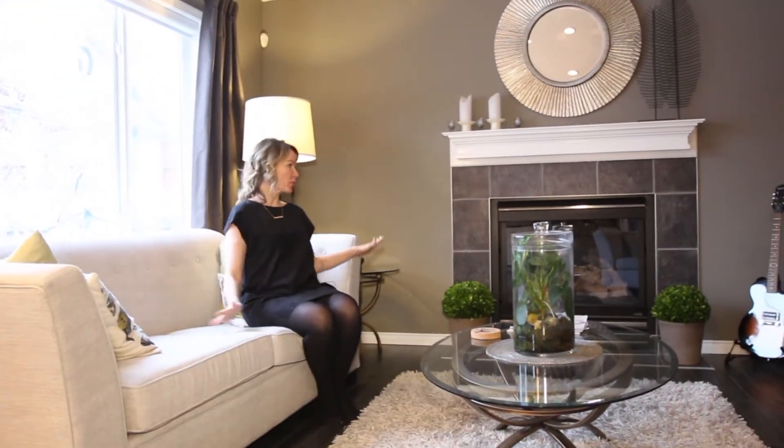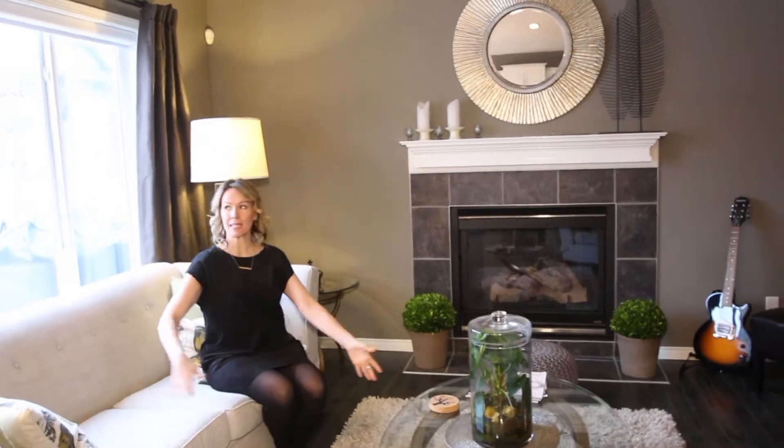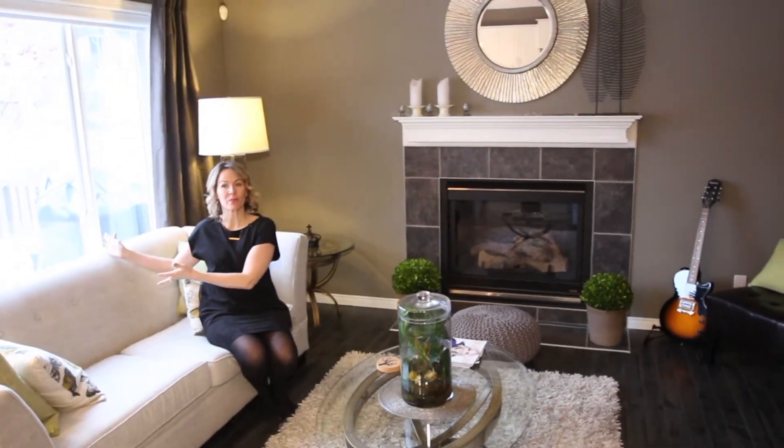And number three is this living room. You have so much space here to spread out. You have a beautiful gas fireplace. You have this gorgeous window with views of the yard.